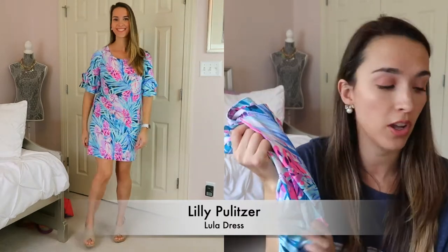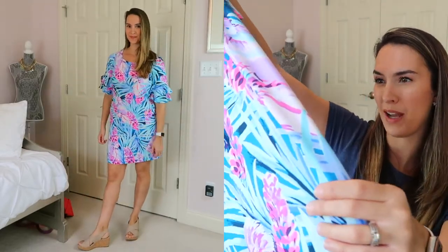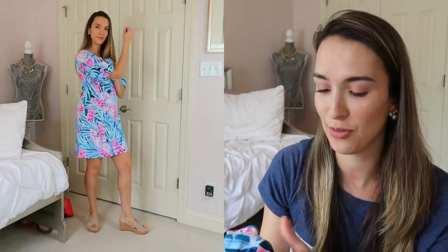This next dress is the women's Lula dress. I'm wearing a size small in Mr. Peacock Blue Tweet Hearts — it's kind of purple pine cones with blue palm leaf-type patterns. It has a ruffle sleeve, and my husband isn't a big fan of ruffle dresses from Lilly, but out of all the ruffle dresses I've tried, this is my favorite. The pattern design is really cute. It's a jersey rayon-spandex straight fit dress and comes in a bunch of other colors.